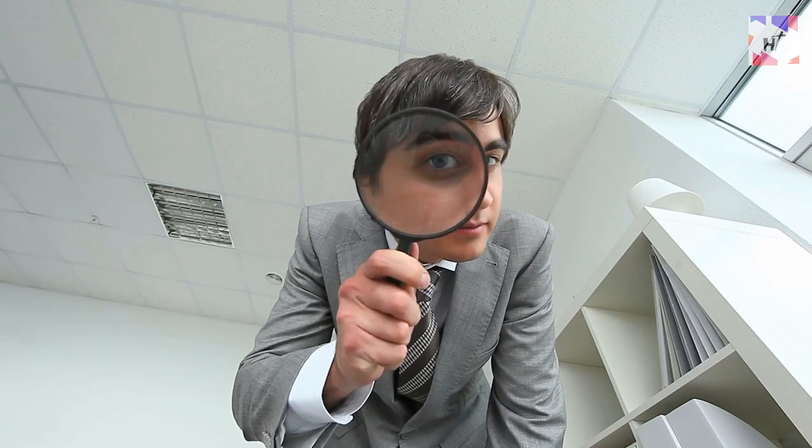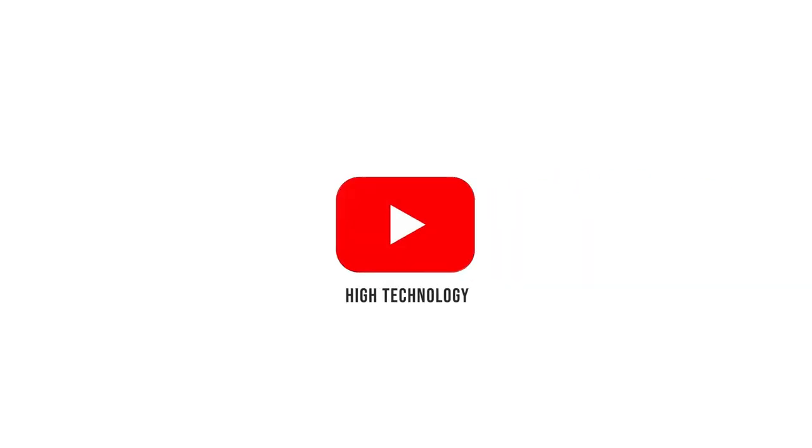Ever curious how they did it? You just landed on the right video. Welcome to another episode of High Technology.